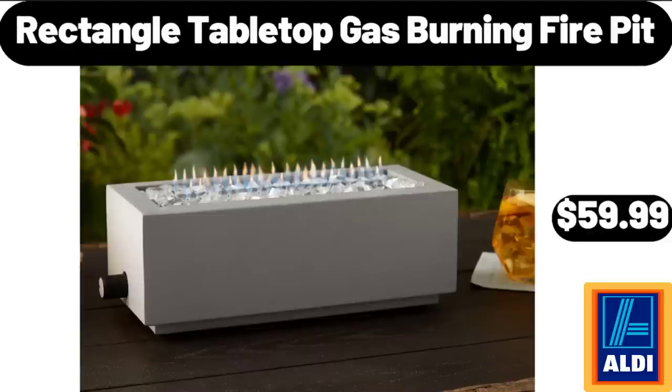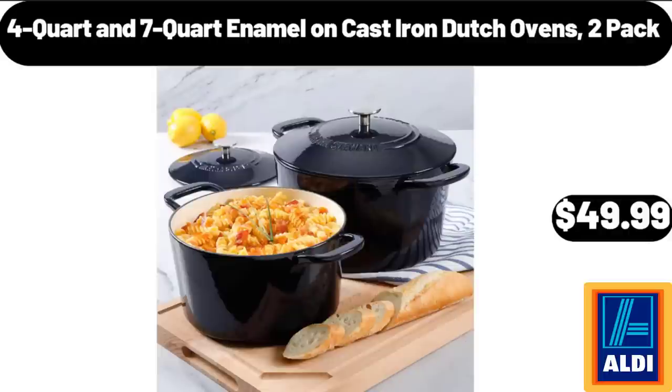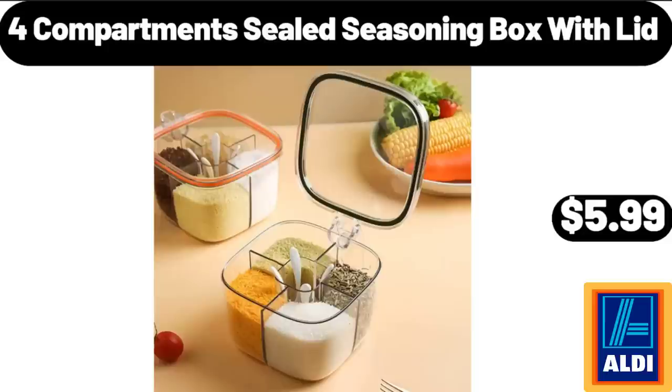Rectangle Tabletop Gas Burning Fire Pit, $59.99. Love and Fresh Plain English Muffins, $1.19. 4-Quart and 7-Quart Enamel On Cast Iron Dutch Ovens, 2-Pack, $49.99. Four-Compartment Sealed Seasoning Box with Lid, $5.99.